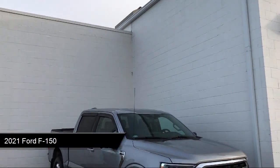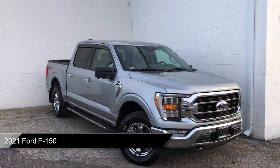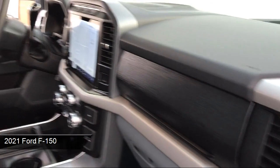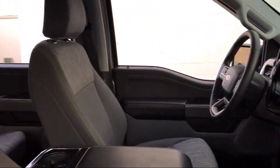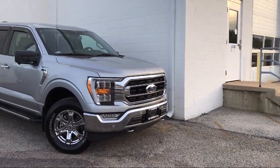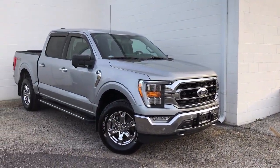It comes equipped with a sliding rear window, smart device integration, Ford Co-Pilot 360 Assist, LED side view mirror spotlights, dual front side impact airbags, and a split fold-down rear seat with four-wheel drive.